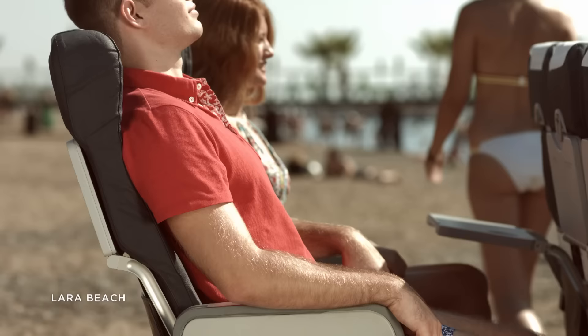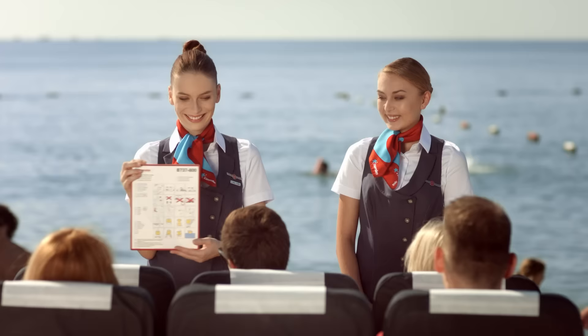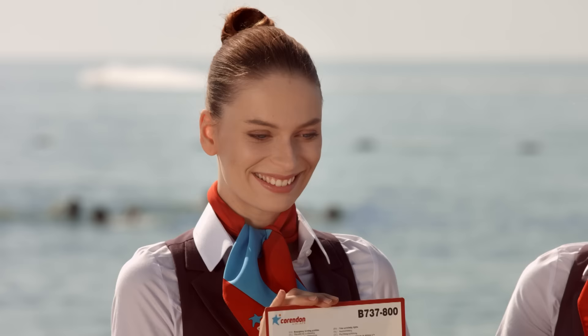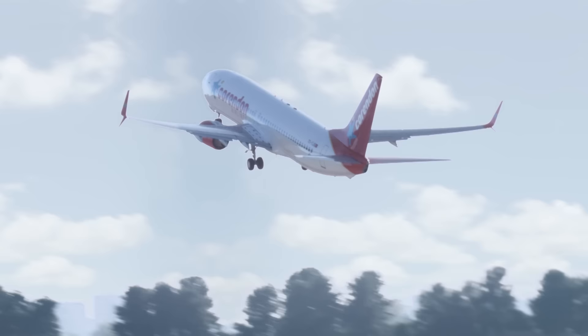Now, fasten your seat belt. Make sure your seat is in an upright position, your tray table is closed and raise your window shade. Your safety instruction card is available in the seat pocket in front of you. Please read it carefully before take-off. On behalf of Corendon Airlines, we hope you have a pleasant and comfortable flight. Thank you.